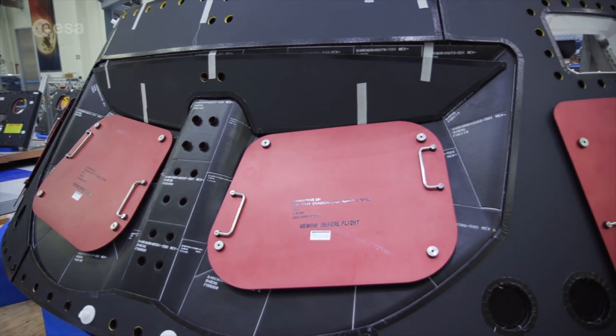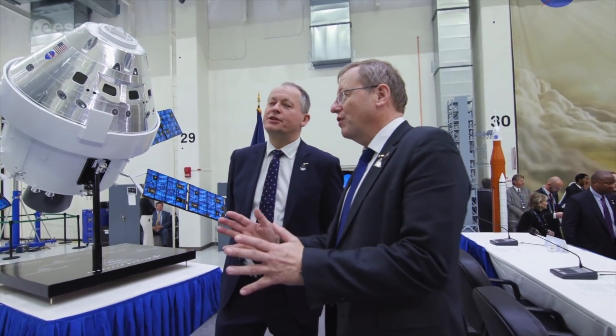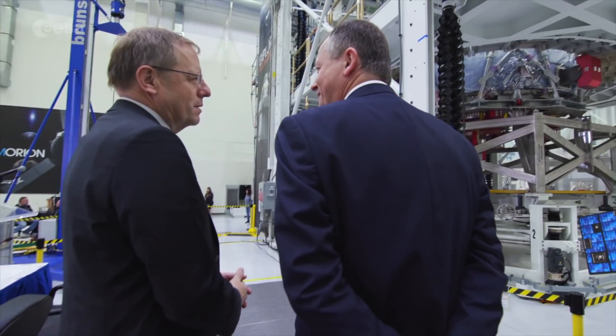This is only the beginning of a big story which starts for exploration. ESM1 is the first service module. There is a second service module which is being currently built and integrated in Bremen, and we are in a good way to have a third service module under contract.